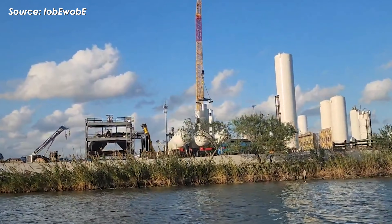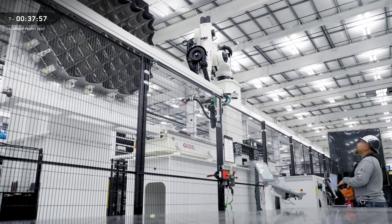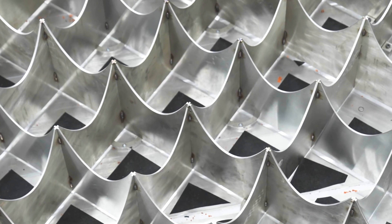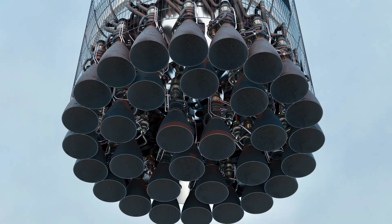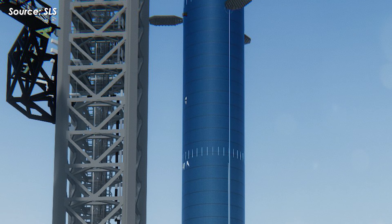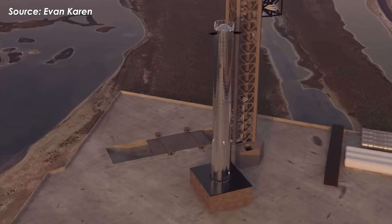After the cryo test, Booster 19 will be rolled from Massey's back to Mega Bay 1 to finish the remaining work: installing the grid fins, adding the catch points, and watching SpaceX bring in each Raptor 3 engine one by one to mount onto the booster. And even more exciting is the moment it finally rolls out to Launch Pad 2. If SpaceX keeps up this steady, accelerated pace, that rollout is expected to happen around January 20th.